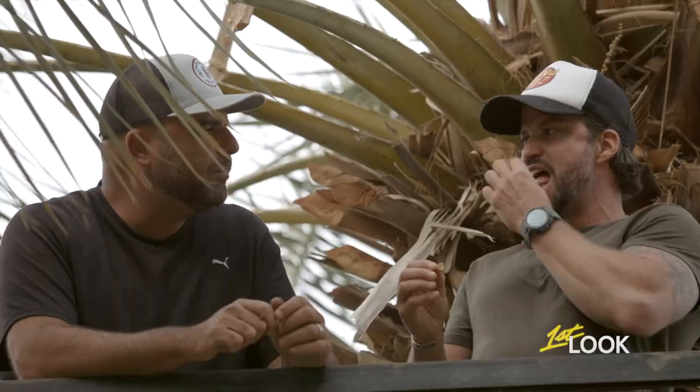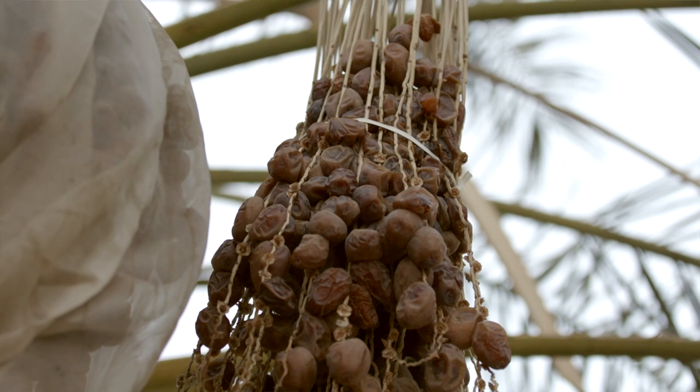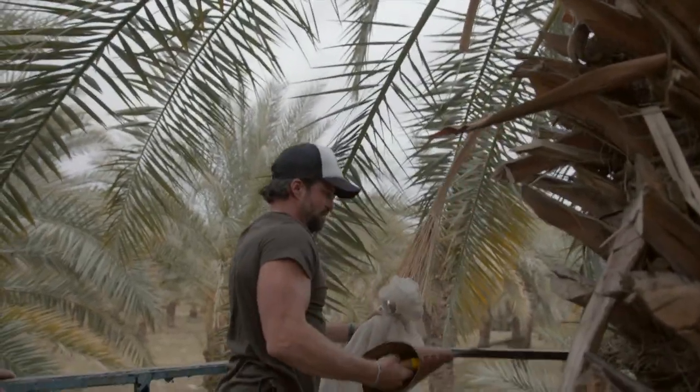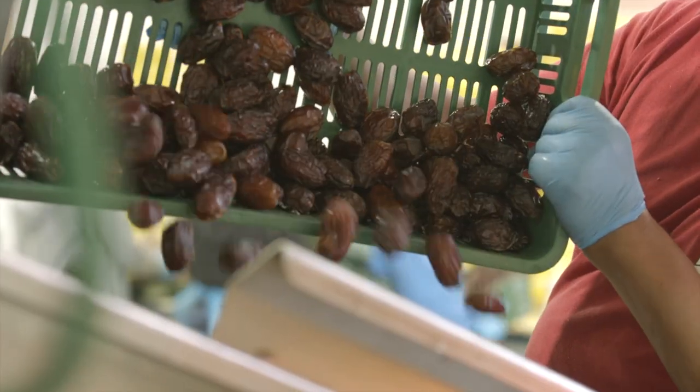This variety is called Brown Barhe. It's got, like, caramel. Oh wow, right? That does taste like caramel. A little bit of brown butter even. They're great right off the tree, just like this. There it is — here we go. The packing process is done also by hand.